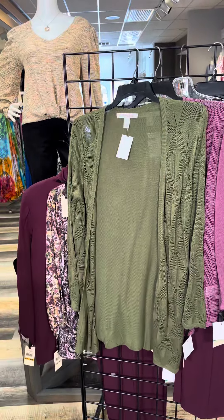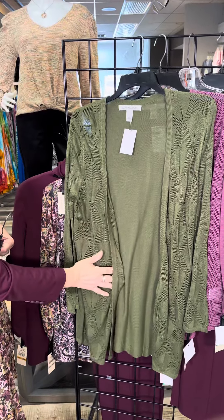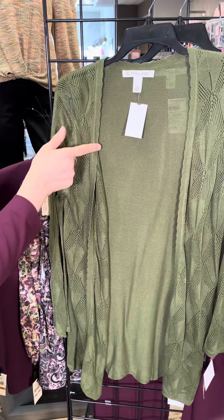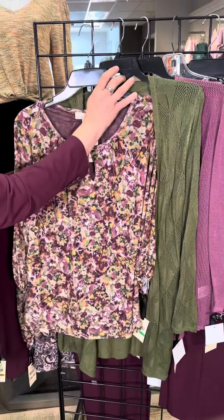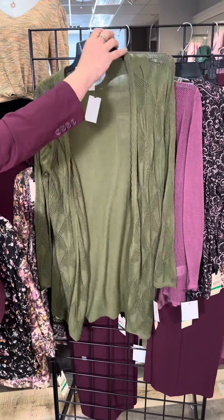The next piece is a duster sweater — beautiful crochet detail on the front, a very nice print, a little bit of scallop, a full-length sleeve, and a nice length. There is also a wonderful sage color running through all of these tops, which ties everything together beautifully.